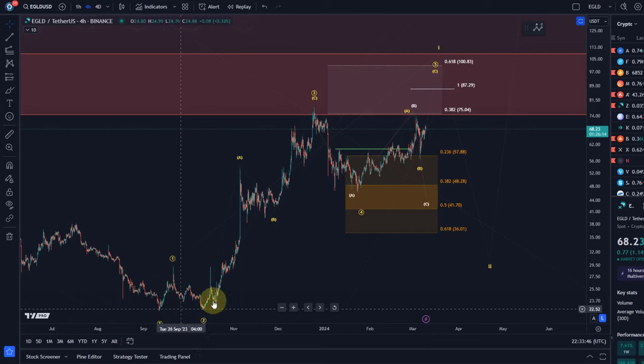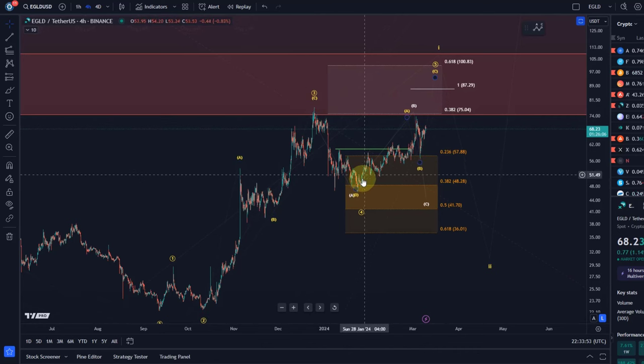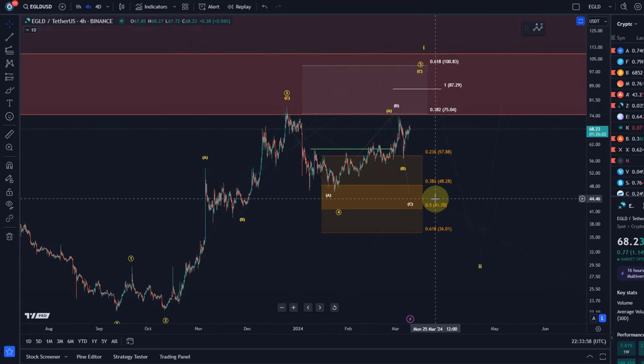At the moment, visually this looks like three waves up in a diagonal — a non-overlapping diagonal so far. This could be the fourth wave with one more high to come, and that would be my expectation.